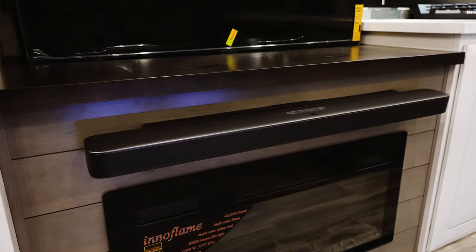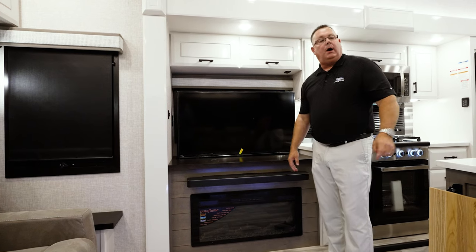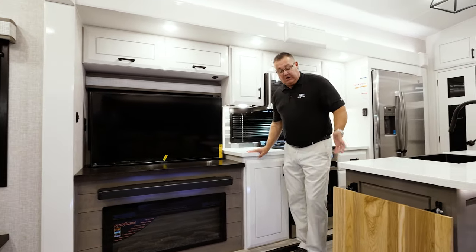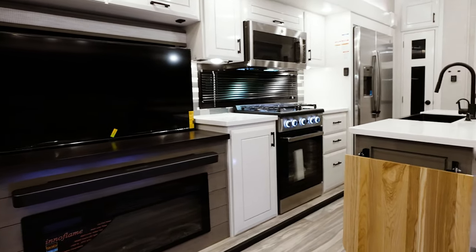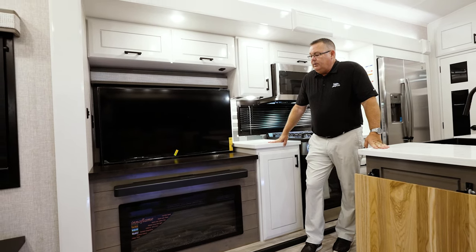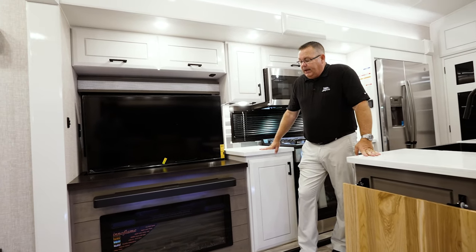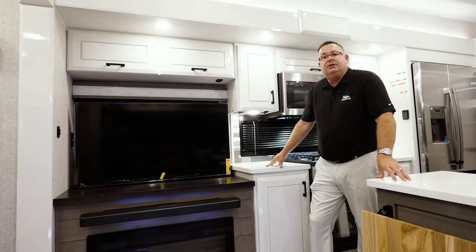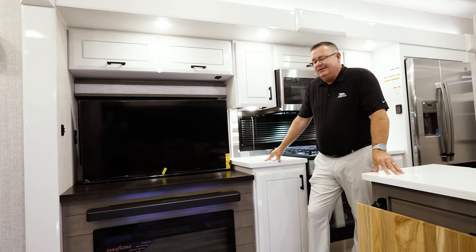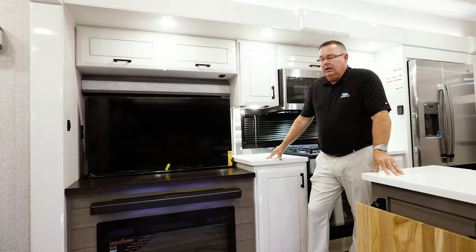Another new feature, standard in all Pinnacles, North Points, and Seismic Luxuries, is the new JBL Home Entertainment system sound bar with wireless sub, located behind the theater seats. This system is one you can purchase right from JBL's catalog — this is not RV-grade, this is residential. When you turn this up and hear the subwoofer, you haven't heard a cleaner sound in an RV. When we were first prototyping it, we had it as loud as it would go and workers on the line came over from their workstations because they could hear it. This new JBL system is going to be phenomenal.